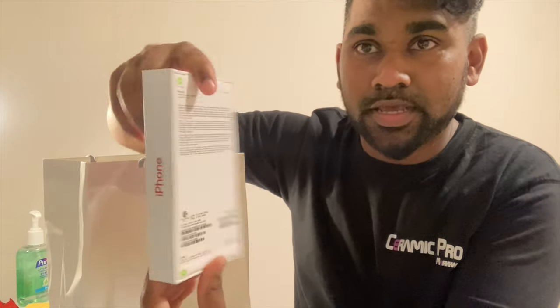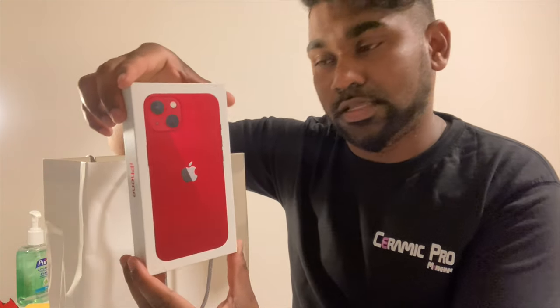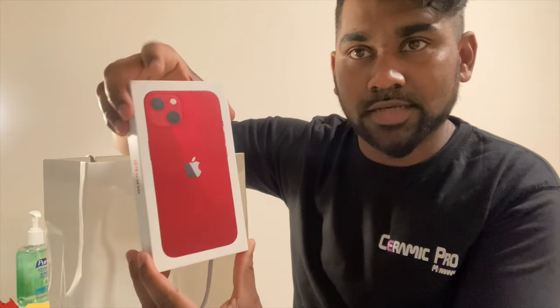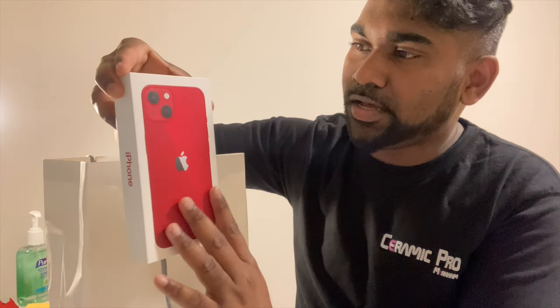Inside the box, the first item is a brand new iPhone 13 in Product Red. I really like Product Red — I have it on my iPhone SE and want to stick with the same. Product Red is actually Apple's initiative to support the fight against AIDS, so I like both the cause and the look of it.